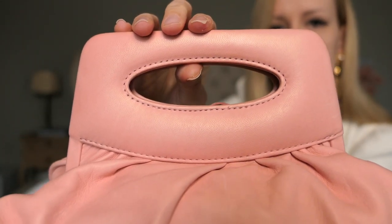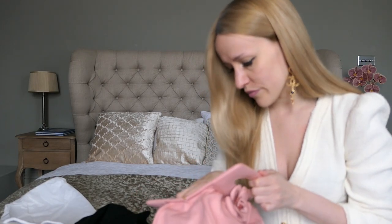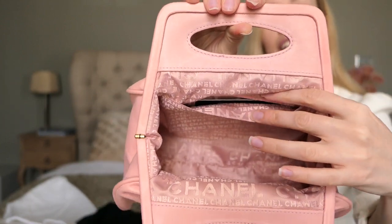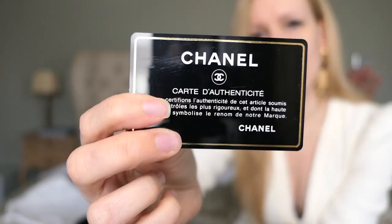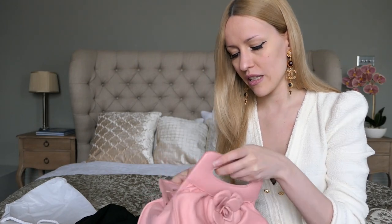Look at the handle from the front — there is absolutely nothing wrong with this bag and I'm so happy. Inside you have one little flap pocket at the back, and there's the authenticity card. It's an 8-series bag. I'm really happy it still comes with the authenticity card — if you ever want to resell your bag, most buyers still prefer the original authenticity card to be included.